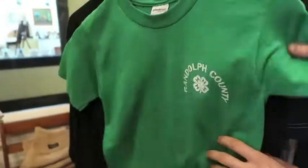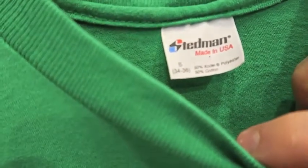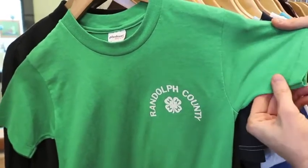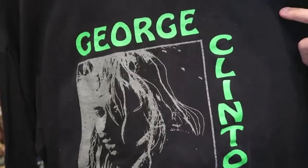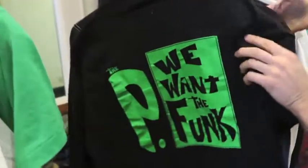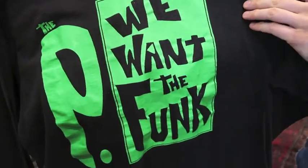Next up is a really cool piece — it's a Randolph County 4H, size small. Randolph County is I believe where Elkins, West Virginia is. After that, George Clinton and the P-Funk All Stars band tee, not an old Signal tag, XL but it probably fits more like a large now. And on the backside, 'We Want the Funk' — this one's crazy.